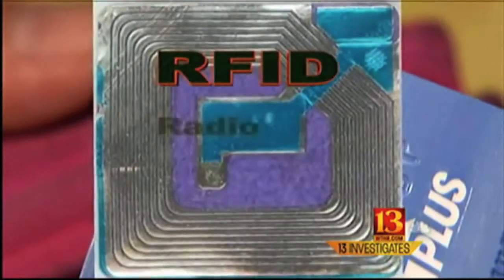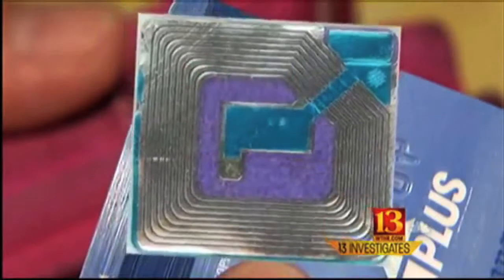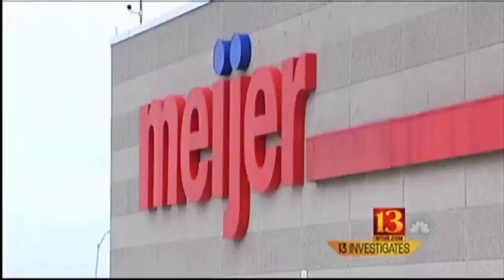It's called RFID — Radio Frequency Identification. This little device sends out a radio signal with your credit card information. It's designed to be a faster way to pay at stores all over town.